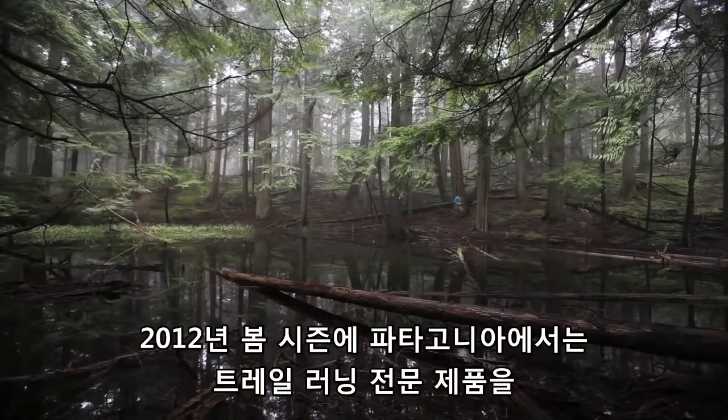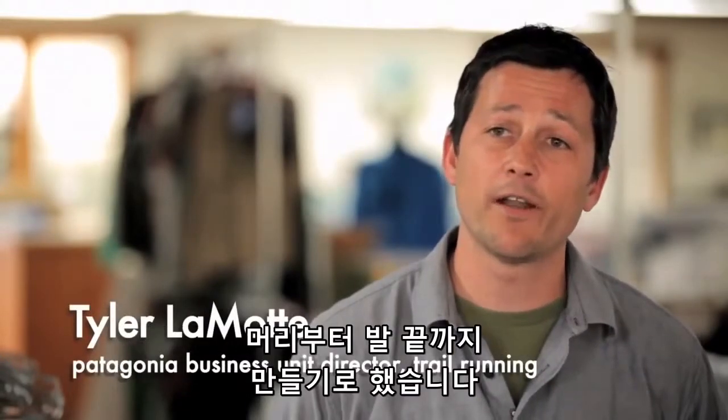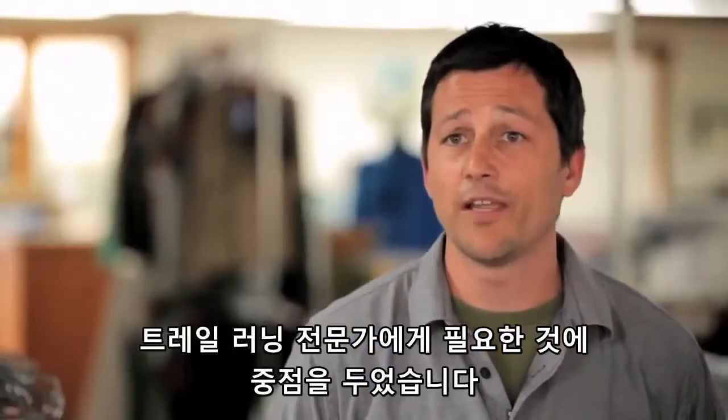For Spring 12 we really wanted to develop a head-to-toe technical trail running program, but do it in a way where we can focus on the needs for the trail runner — like Chris Eaton or like Hiroki in Japan.